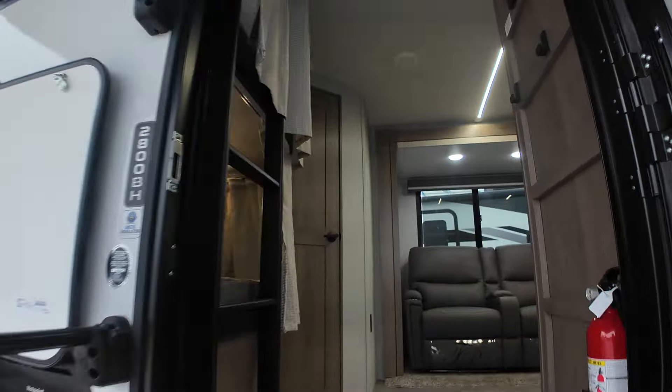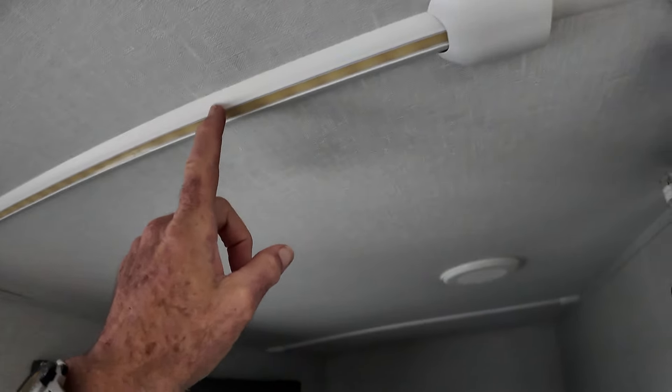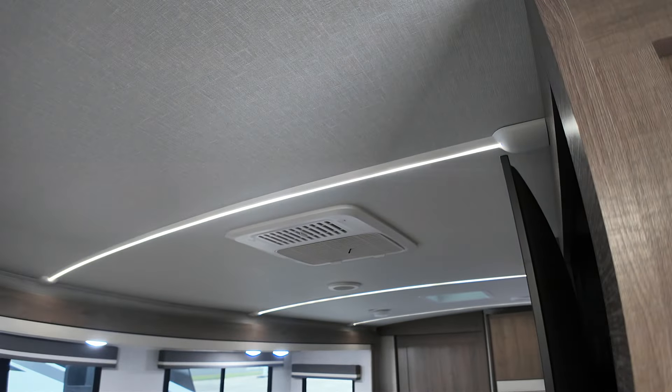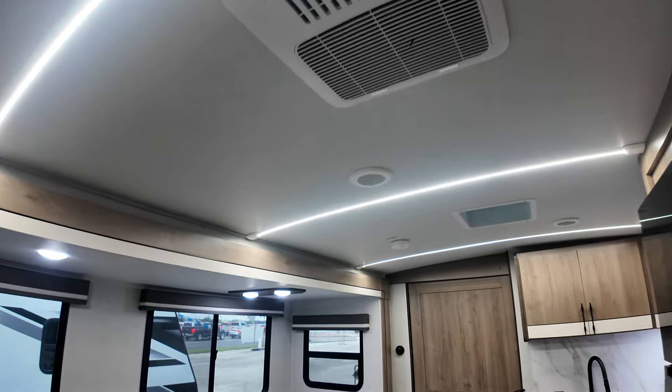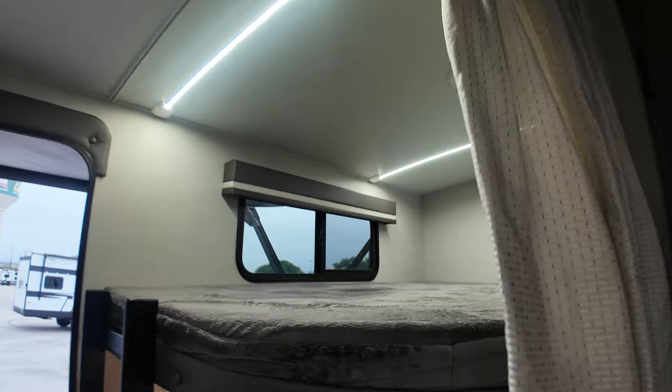Interior-wise, this one has the corner bunks, which your daughter will love. A little shoe cubby here — throw your shoes there before you go into your camper. Here is the top bunk. The top bunk incorporates track lighting with a switch right here. You can dim this track lighting via this control right here — full brightness, and it goes down pretty dim — so at night you can adjust that according to what you're doing.